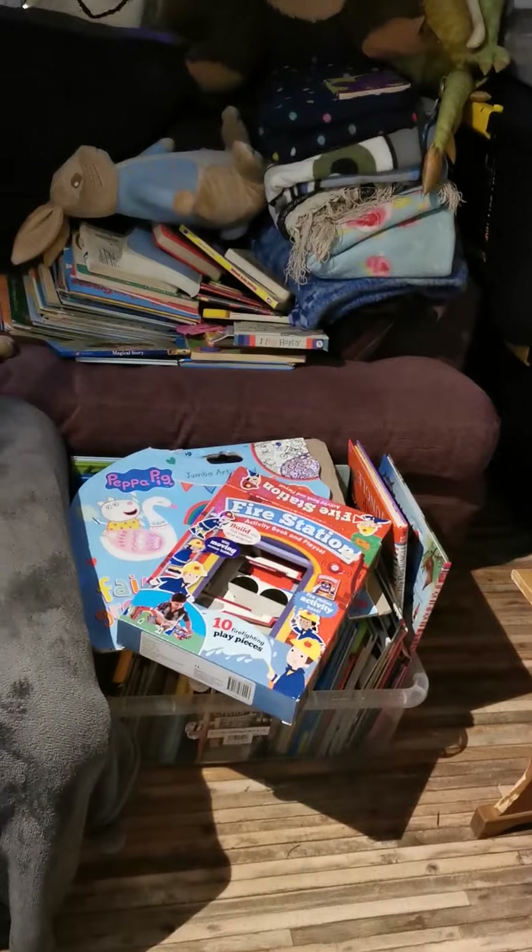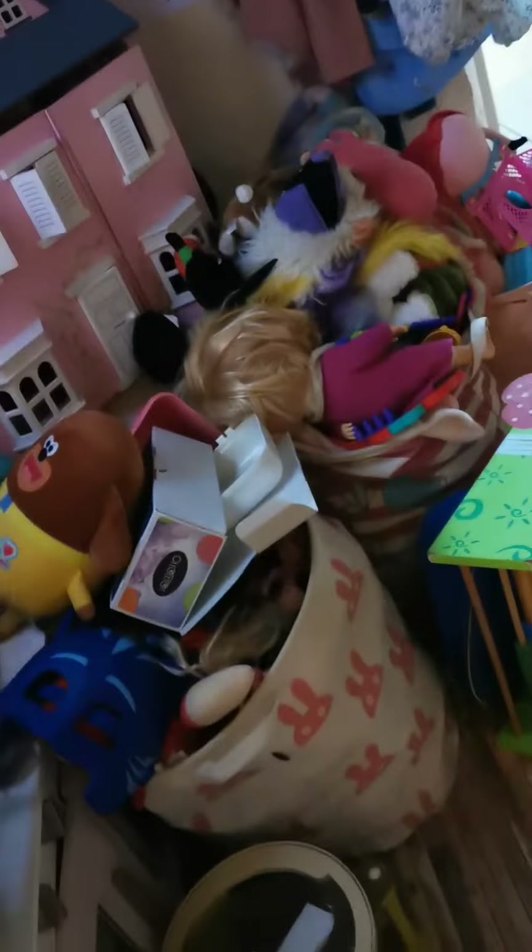A bit more Christmassy — still got to get rid of all that stuff, and several books, and Nika's got to tidy her toys up because there's a lot of mess. Anyway, happy Christmas!